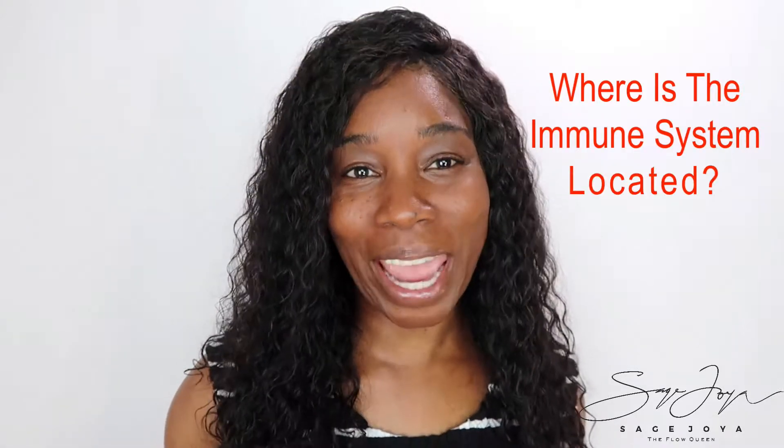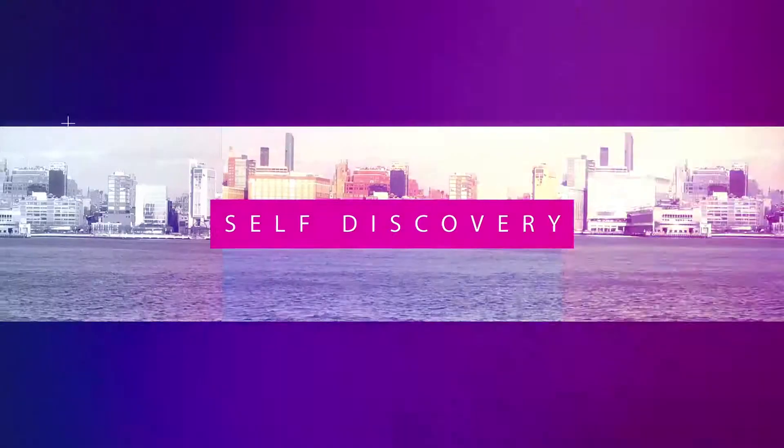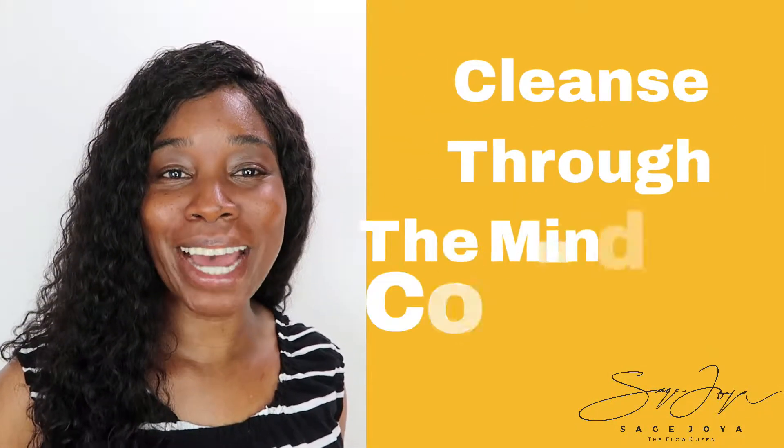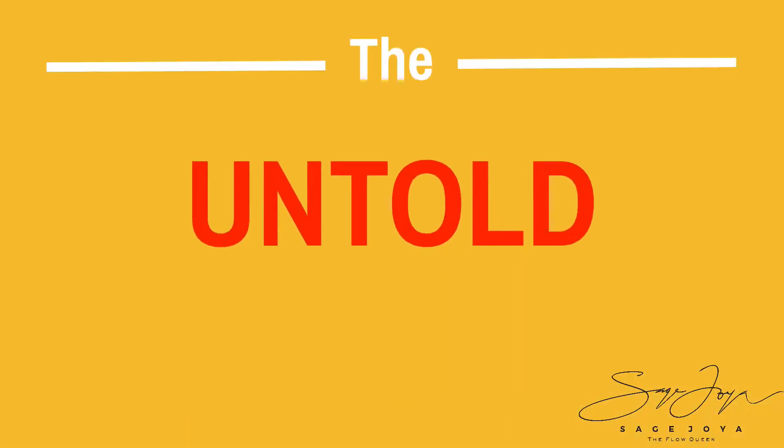The immune system and the gut — it can be so confusing. In this video I'm going to talk about where the immune system is located. Greetings, I'm Sage Joya, and if you're new to this channel, I teach people how to cleanse through the mind-gut connection. The immune system and its location is what we're talking about, but I'm also going to tell you the untold story about your immune system.